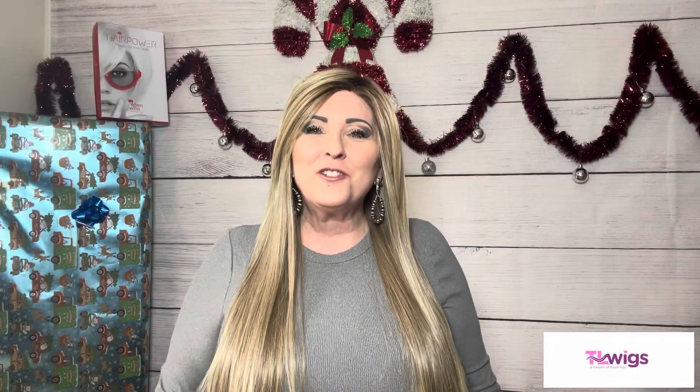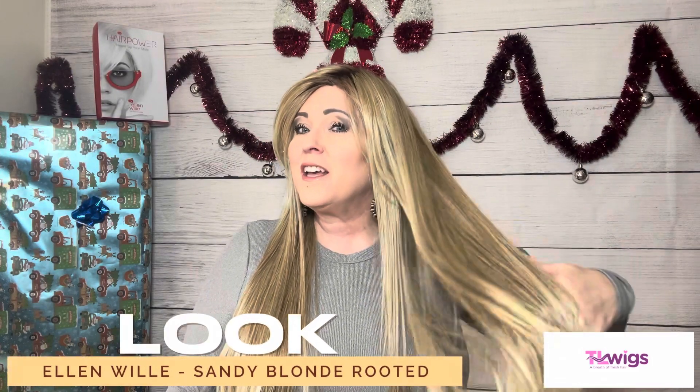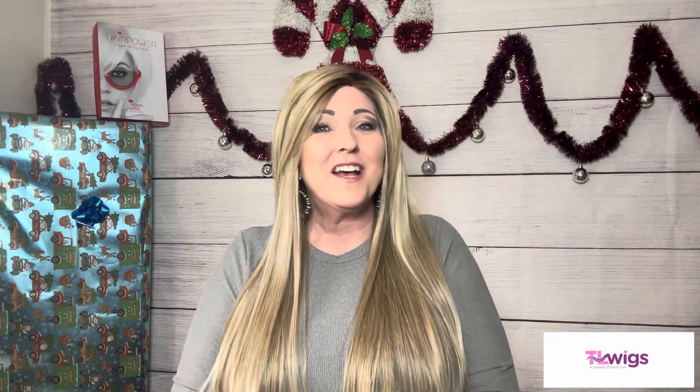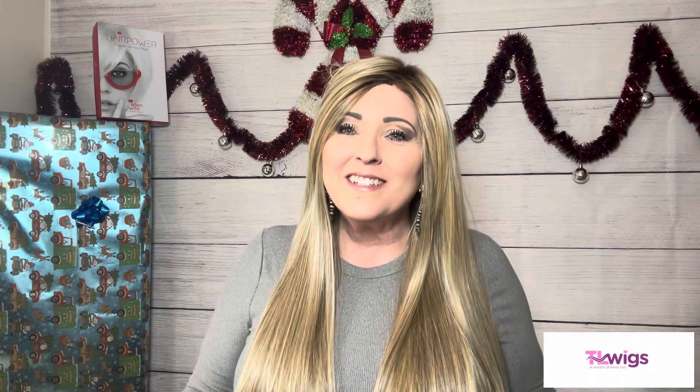Hi everyone, thank you so much for stopping by my channel today - Tanya's Wig World. I'm Tanya, and today I'm going to show you guys Ellen Wille's newest addition to their collection, which is Look, in the color sandy blonde rooted. This is gorgeous in my eyes - I am a long-haired lover.